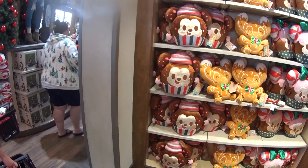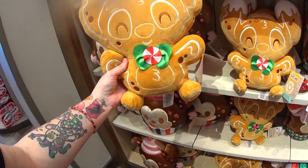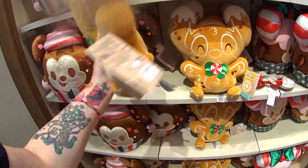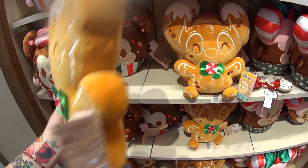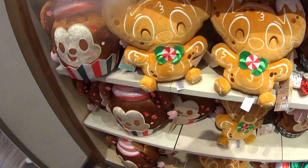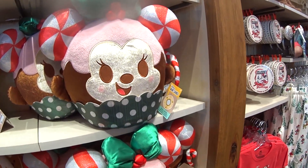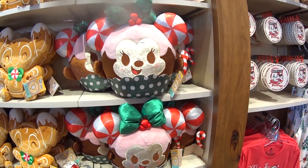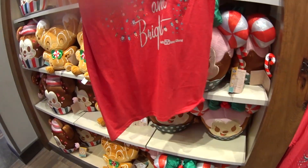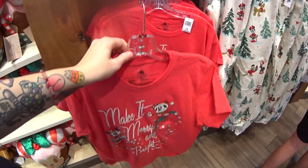In my recent World of Disney video I showed these, but they're here for Christmas too — they're called Disney Munchlings. They're cute, adorable plush that look like foods and treats. This is a frosted gingerbread cookie Stitch, there's a peppermint bark cupcake Mickey, and a candy cane cupcake Minnie. They are $36.99. There's also another t-shirt: 'Make It Merry and Bright,' Walt Disney World logo, Christmas lights, candy canes. $24.99.